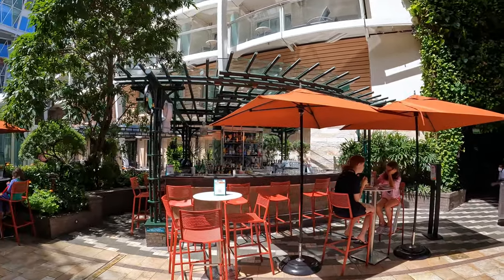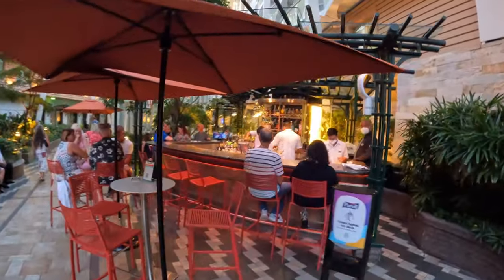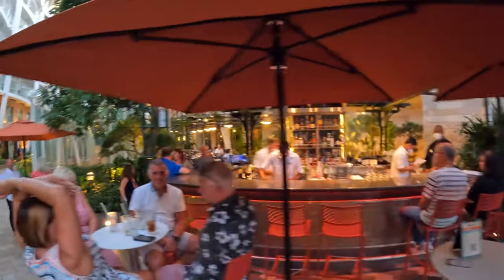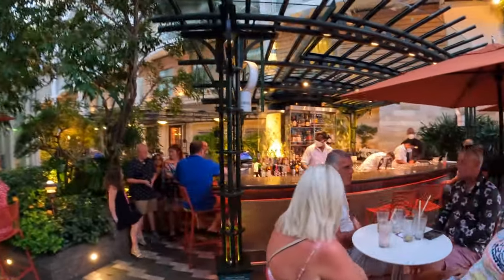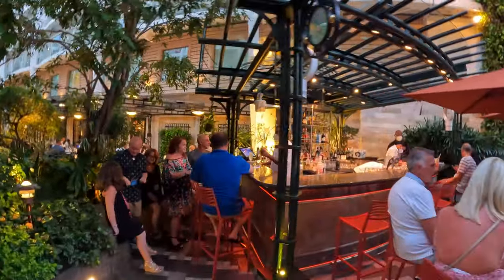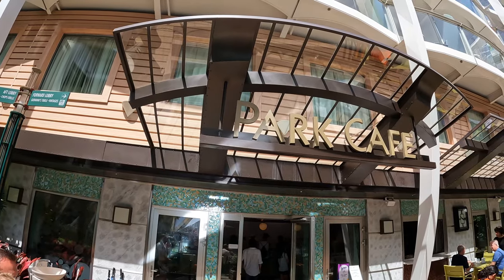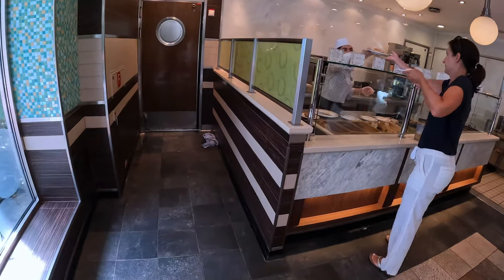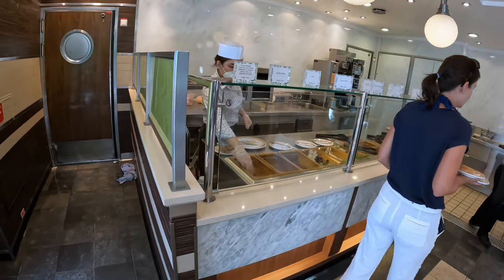Just down from Chops and 150 Central Park is the Trellis Bar. This is a great outdoor venue to relax and have a cocktail, especially in the evening.